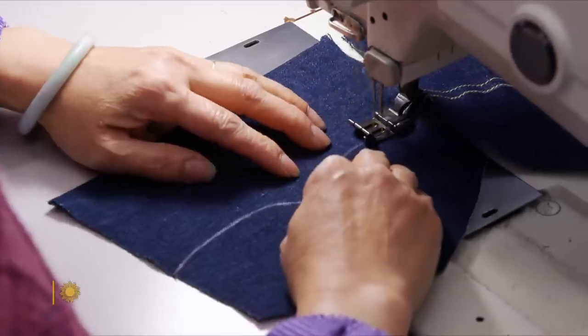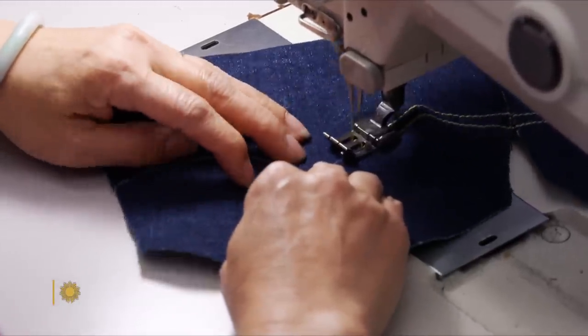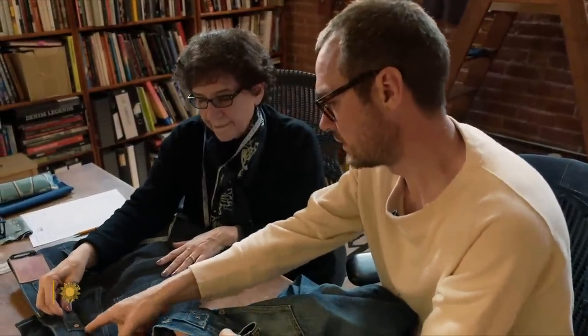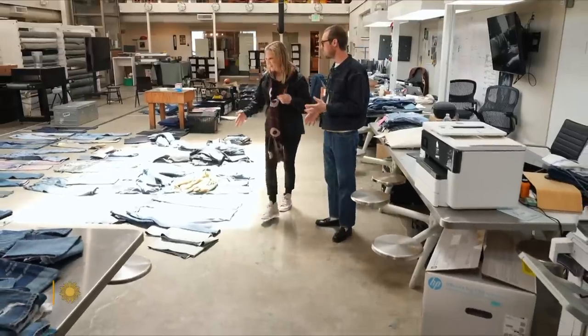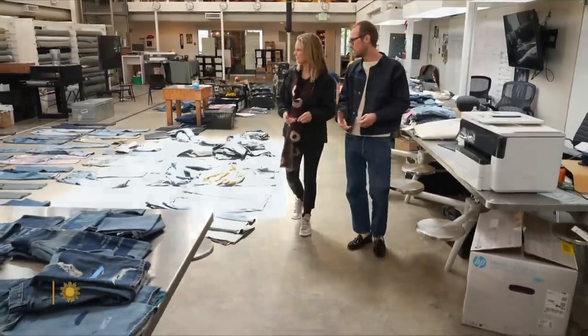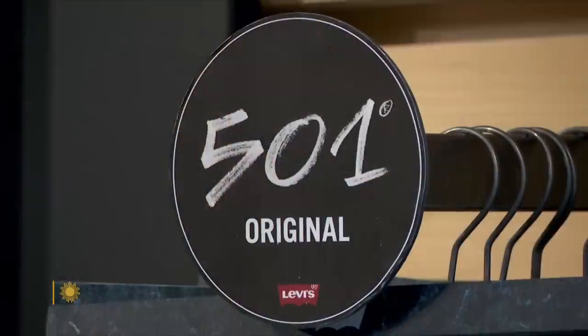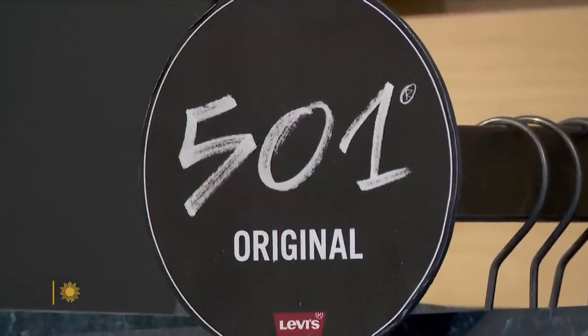Levi's, to me, is kind of the birth of cool. Protecting that cool is the mission of Levi's design director Paul O'Neill. With so much work in progress, he considers himself a custodian of the company's many legendary styles.